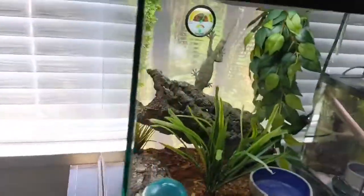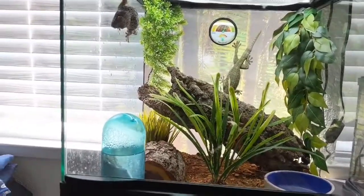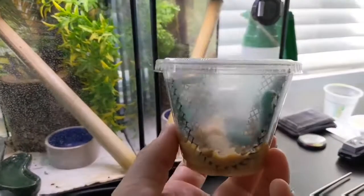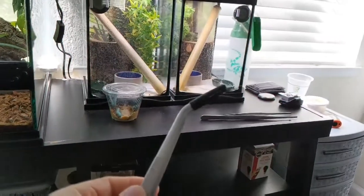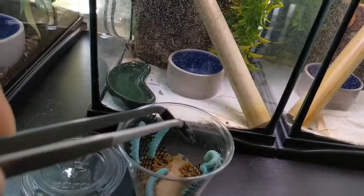Today we're gonna be doing a quick feeding video. These guys eat from tongs, and we have a special treat today — since it's 4th of July weekend, actually the 3rd of July, we're gonna give these guys some hornworms. This just showed up on my door from dubiaroaches.com, so we're gonna see if these guys will take a hornworm. We got some feeding tongs here with little rubber tips on them.